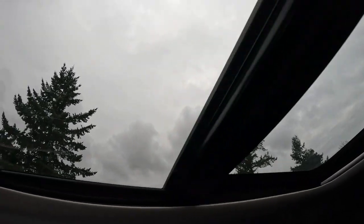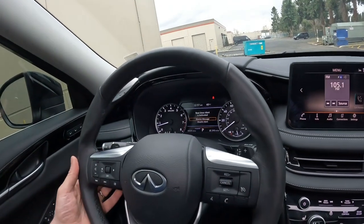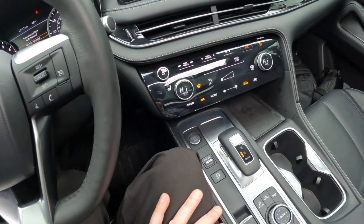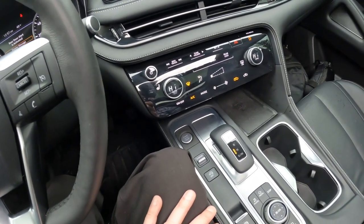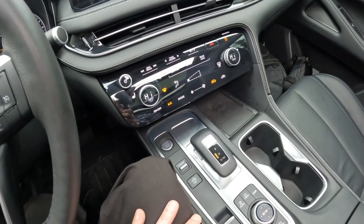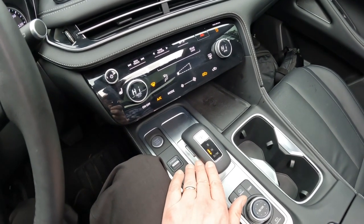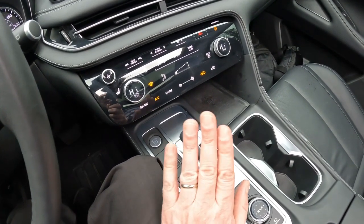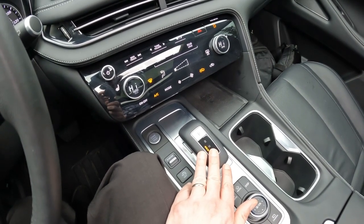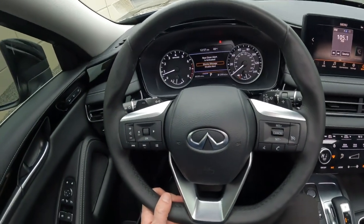We have a power sunshade to dim things down if it gets too bright out, and it also opens. We have a nice leather-wrapped steering wheel with steering wheel paddle shifters. When they redesigned the QX60, gone's the CVT — not too many people were crazy about the continuously variable transmission in the older QX60. Now it has a nine-speed automatic transmission, which offers better performance and better driving feel, and those paddle shifters can take control of those gears.